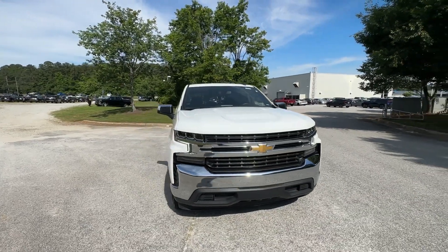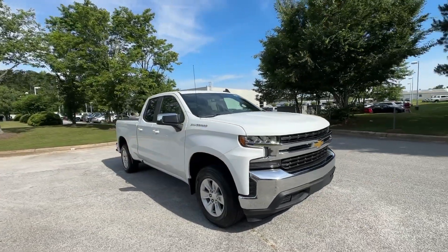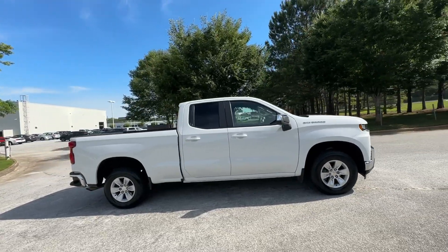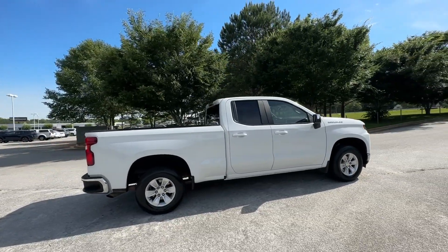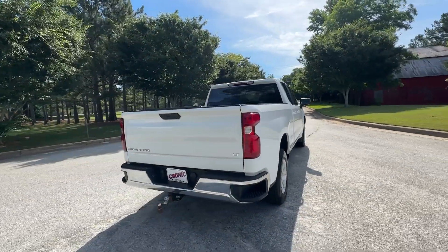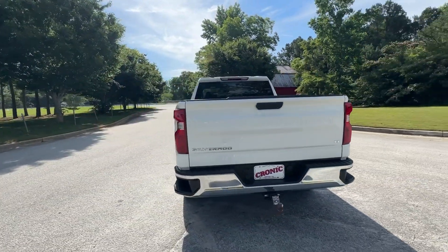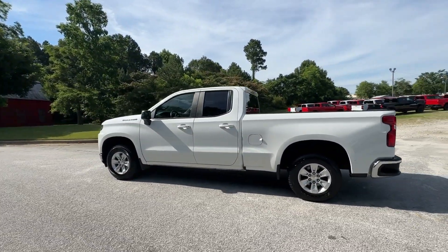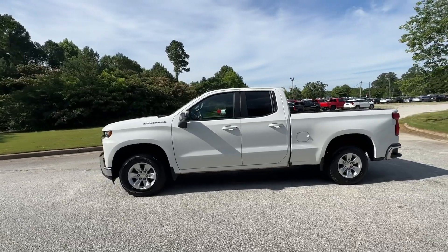Enjoy the view of this 2021 Chevrolet Silverado 1500 with less than 70,000 miles on the odometer. This vehicle stands out from the rest. The Silverado 1500 is the full-size pickup that blends a spacious, quiet cabin, technology that keeps you connected, smooth handling, and the toughness you need for all your projects.